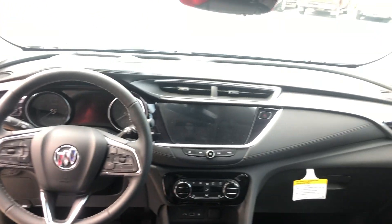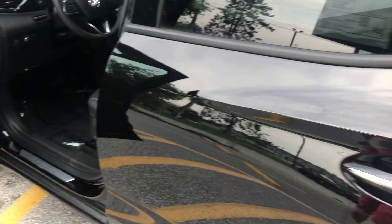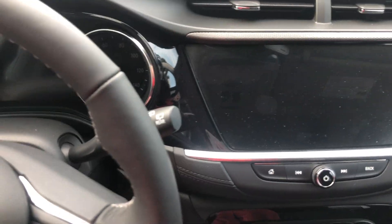Beautiful interior. Buick has what's called quiet tuning technology, so there's active noise cancellation in this vehicle through Bose. Triple-sealed doors give a really snug feel in here, nice and silent as soon as you shut that door.